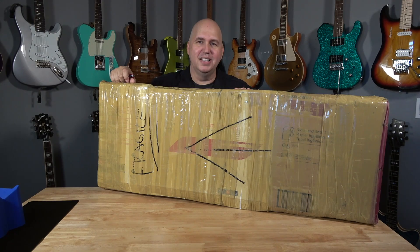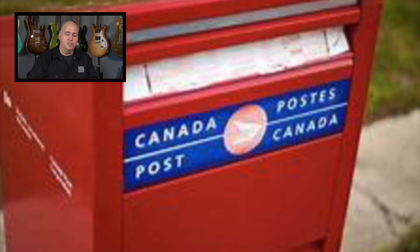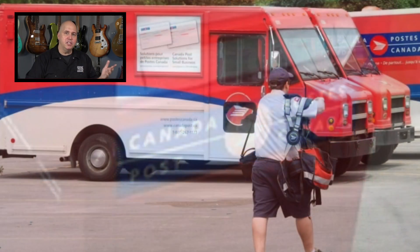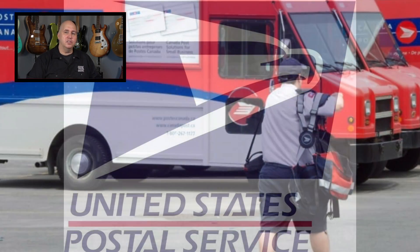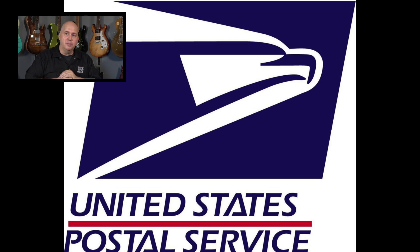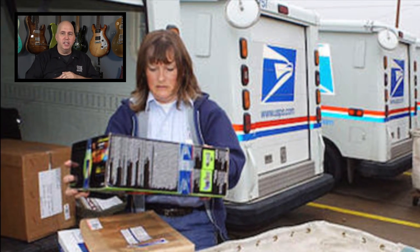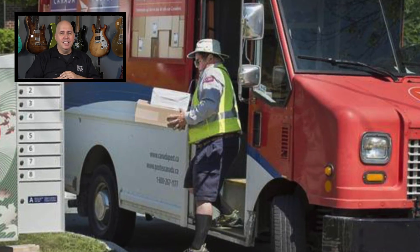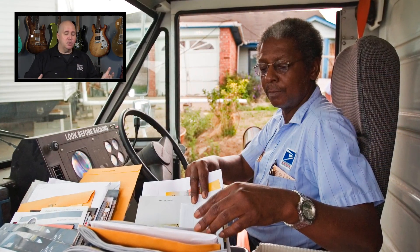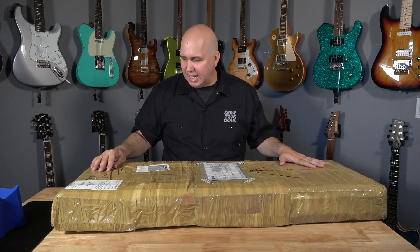I want to say something important: thank you to the postal workers who got it to me. I know it was 31 days, but it could have been 131 days in this environment. The fact that they're delivering guitars like this so we can enjoy them, make content, and find some sense of joy when stuck at home — it's very cool that we can still function the way we do. Thank you so much for that.